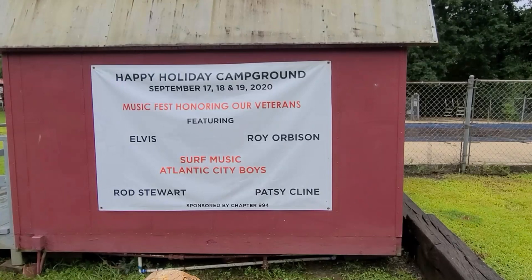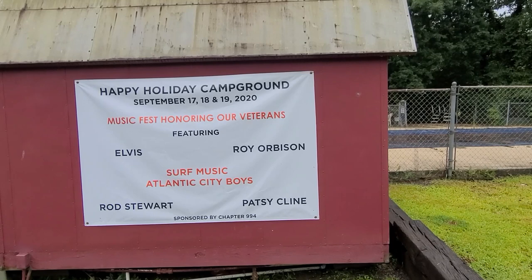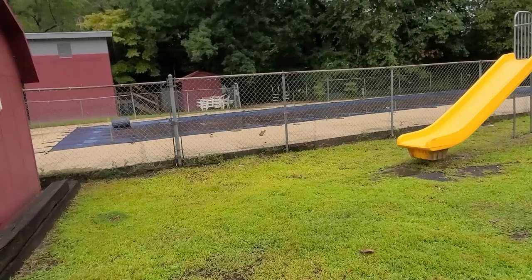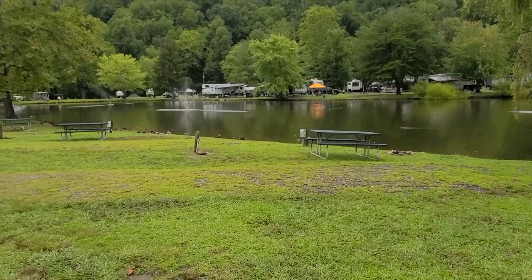They have music events here — bluegrass quite a bit — and coming up in September they have a legends music festival honoring veterans, so if you're in the area it might be a good thing to support. There's a cute little playground if you have kids or grandchildren, and there is a nice-sized pool, but the pool's not open due to COVID.